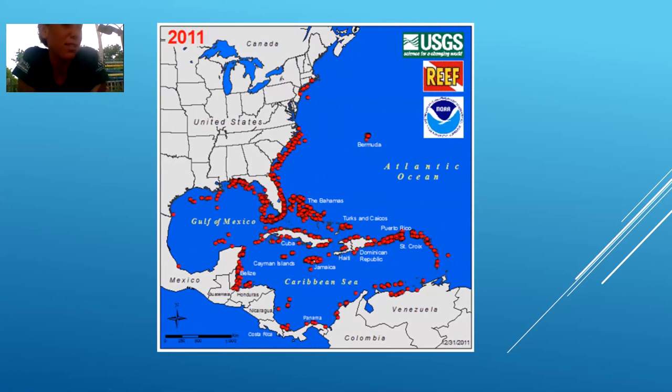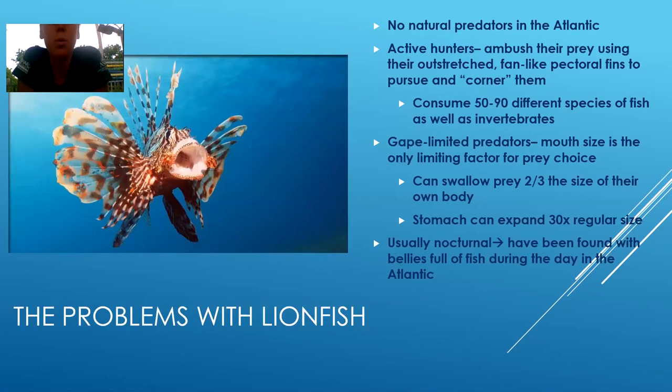We're only going till 2013 on this map, but just know they're everywhere — they've taken over, their population is not in check. One of the biggest problems with lionfish, why they have been so successful invading the Atlantic Ocean, is because they're not from here, so they have no natural predators. Nothing knows to eat them because nothing in the Atlantic recognizes them as prey.